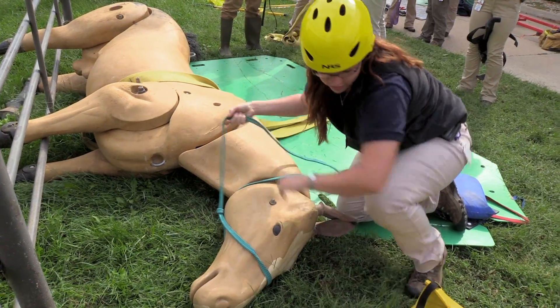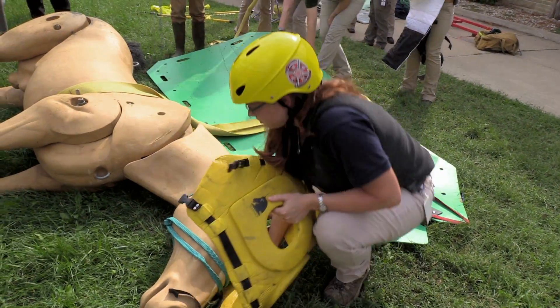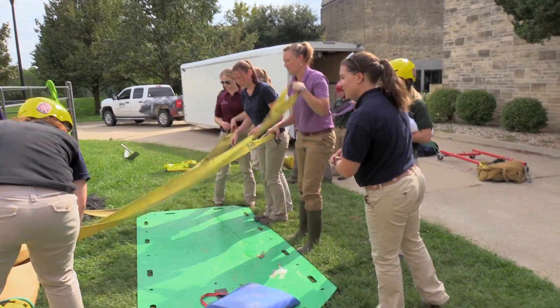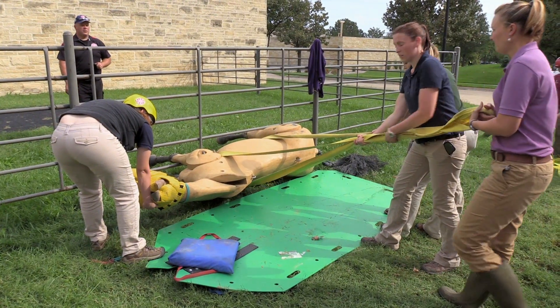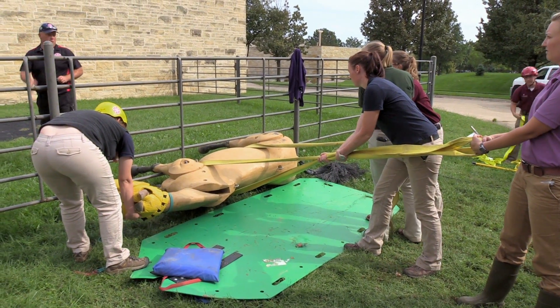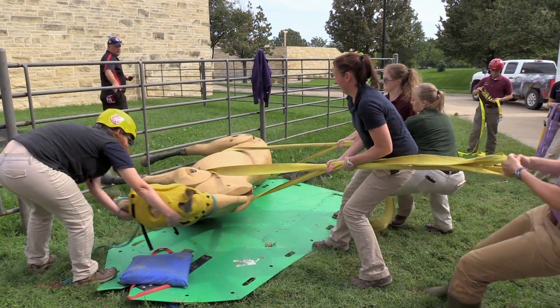When there's an emergency situation and a down horse needs to be moved, first responders and veterinarians need to know how to safely transport the injured animal. At the start of the fall semester, a group of fourth-year students from the Kansas State University College of Veterinary Medicine were introduced to basic technical large animal rescue techniques.